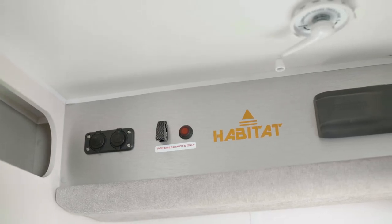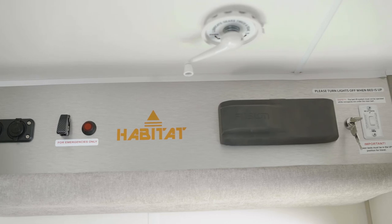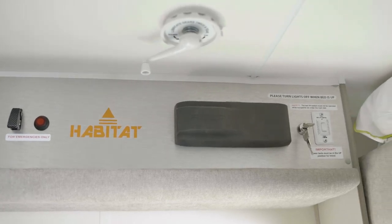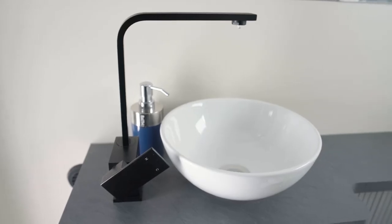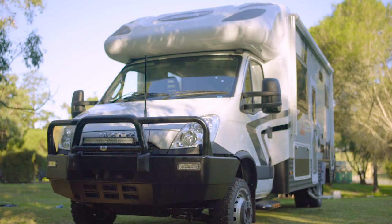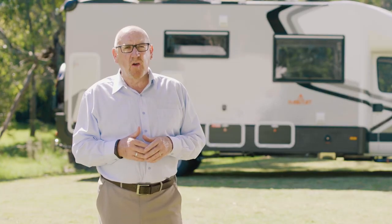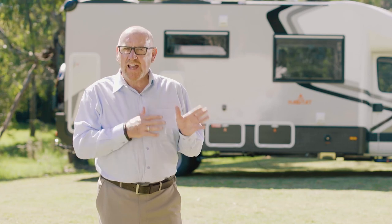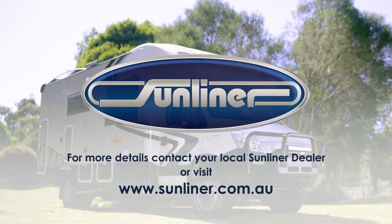Above the entry door is the evacuation switch, the 270-degree security lighting switch, the Bluetooth audio system, and the electric drop-down bed controller — all very easy to use. The Sunliner Habitat is a very special motorhome series, designed specifically for the serious RV traveller who wants to go further and stay longer. If you plan on doing long-range multi-terrain touring and want a motorhome that's easy to use, the Sunliner Habitat One is the vehicle to consider. Come and see the Habitat series by contacting one of our Sunliner dealers or visit our Sunliner website.